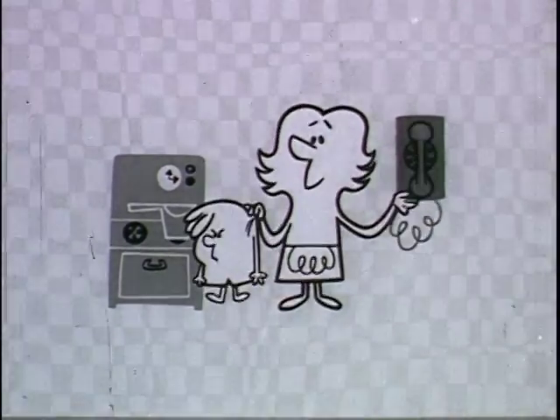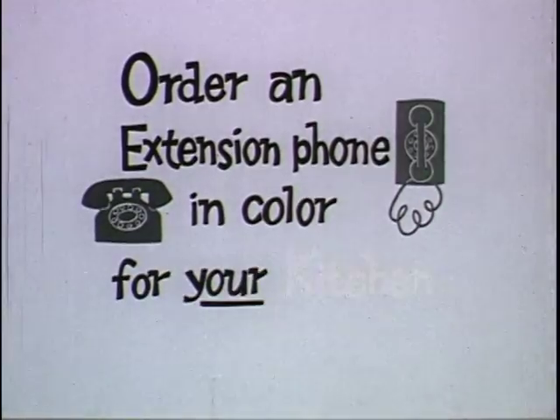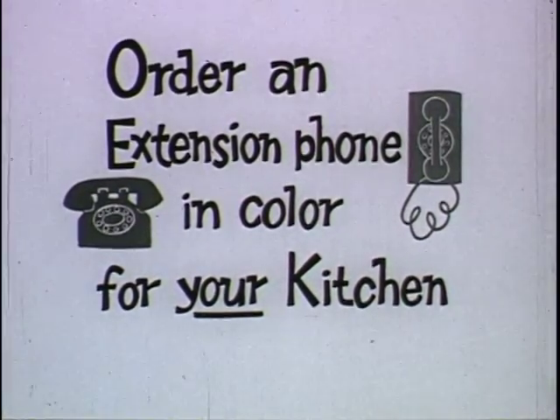So see about a kitchen phone in color right away — an extension phone in color for your kitchen, right away at your Bell Telephone Business Office.